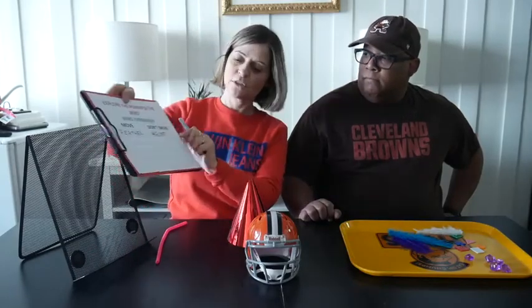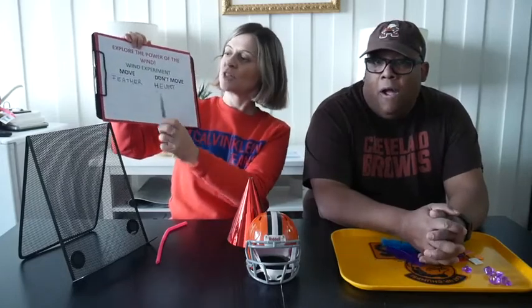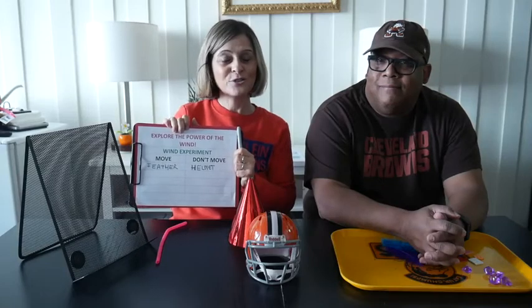Once you're done with your chart, you will figure out which object was moved by the wind and which was not moved by the wind. Did you like the experiment? Would you try to do it on your own? I wanna see your chart. Talk to you soon. I love you. Bye!